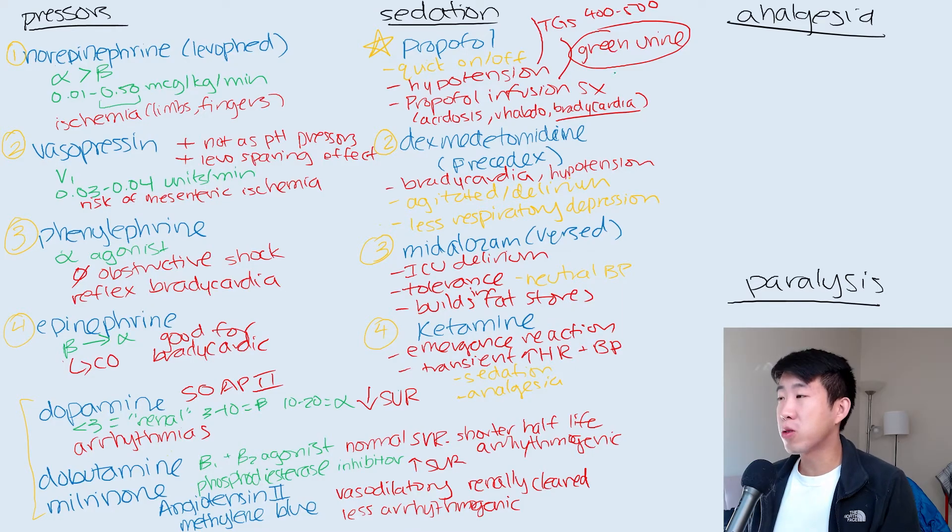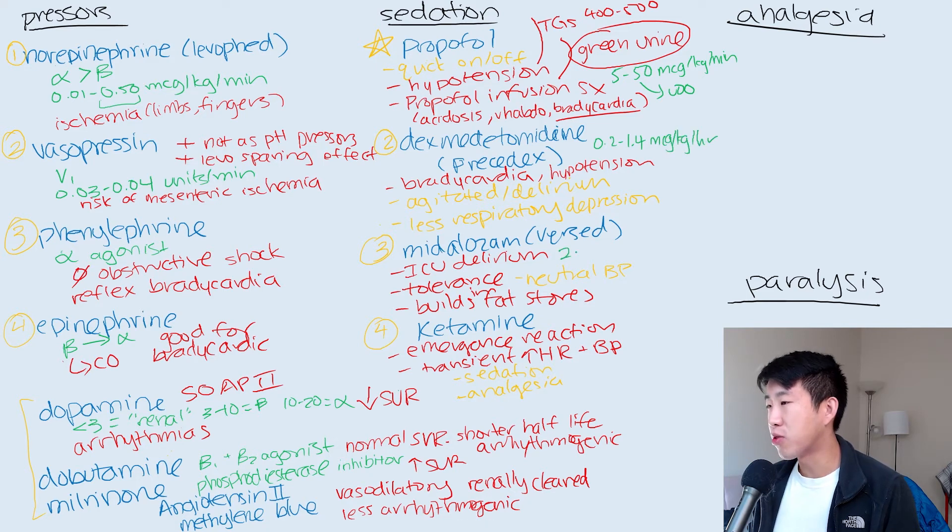Typical doses you'll see in the hospital: propofol is 5 to 50 micrograms per kilogram per minute — sometimes up to 100. Precedex is 0.2 to 1.4 micrograms per kilogram per hour. Midazolam is 2 to 20 milligrams per hour; once you're getting past 10, that's a lot, and it will take a long time to clear. Ketamine is usually 8 to 25 milligrams per hour as a drip.